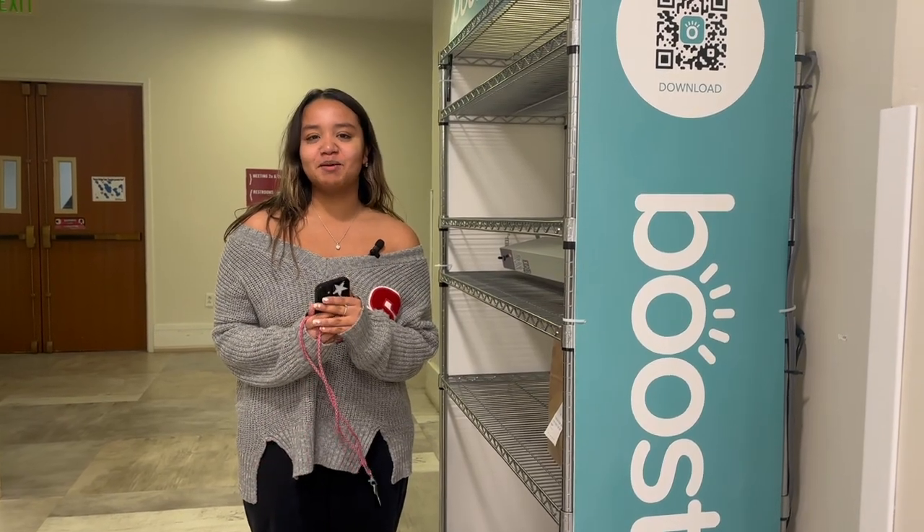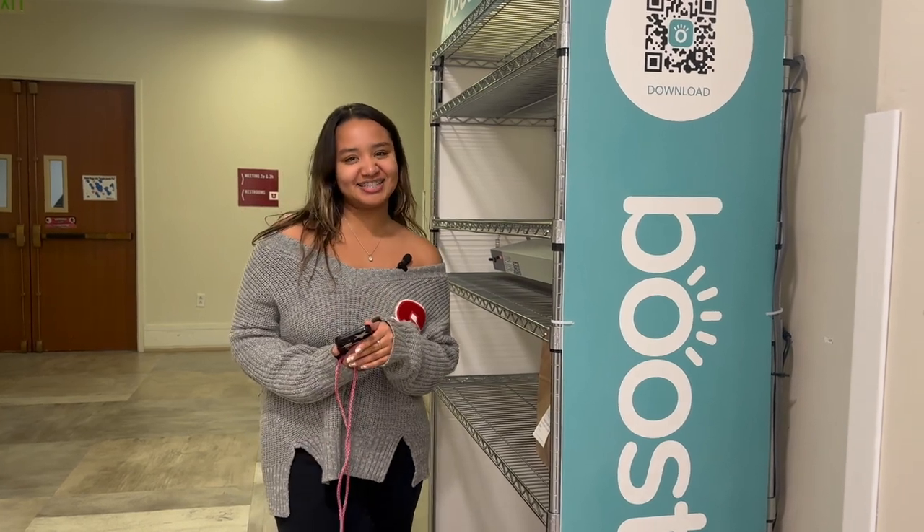Hey guys, today I use the Booth mobile app to order dinner at THC. Let's give it a try.